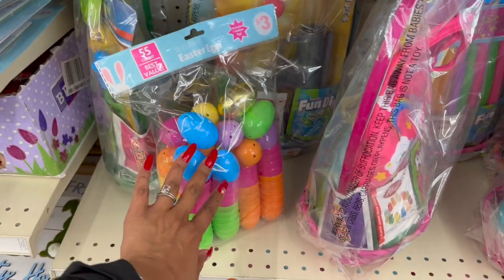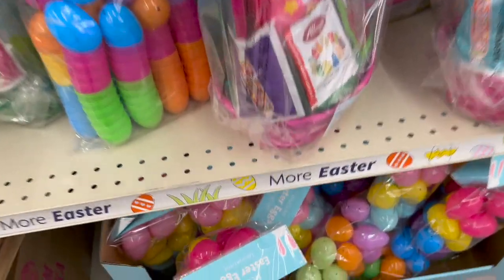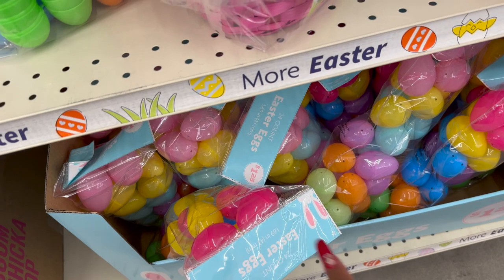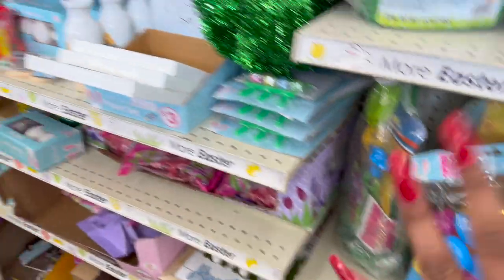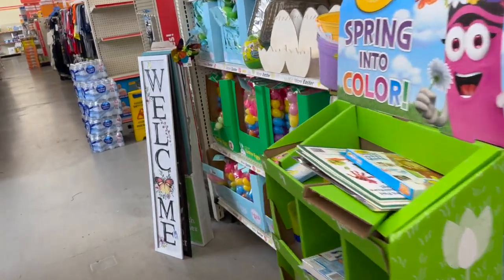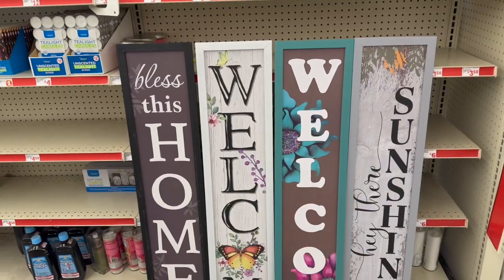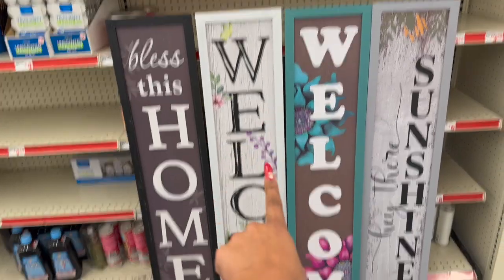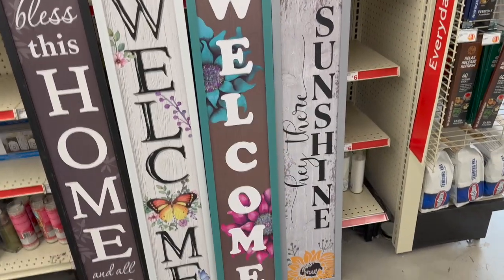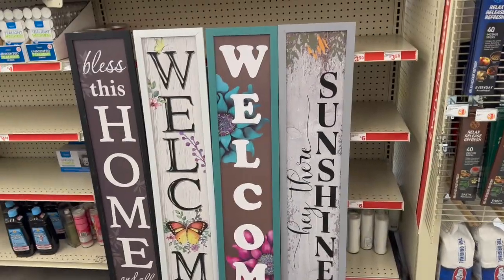Three dollars for 55 eggs — not bad — and you get the golden eggs. I might grab one for our Easter egg hunt. As for filling all the eggs, that's a lot of work, so let me know — what's the best bang for my buck? They also have new outdoor porch leaners for $5 — wooden, so nice. 'Bless This Home and All Who Enter,' 'Welcome' with the butterfly, 'Welcome' with tropical flowers, and 'Hey There Sunshine' with the sunflower.